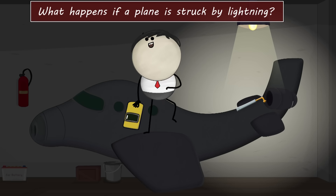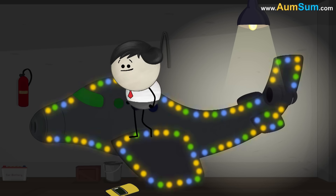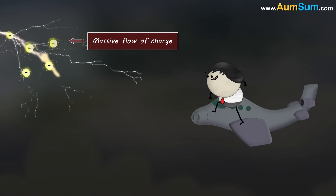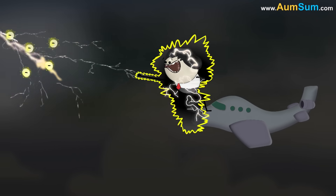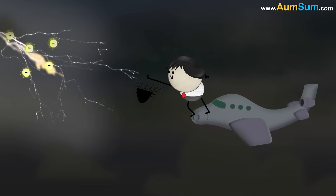What happens if a plane is struck by lightning? Lightning is a massive flow of charge which carries thousands of volts of electric current. Thus, it is extremely fatal for living beings and can damage anything that comes in its way.